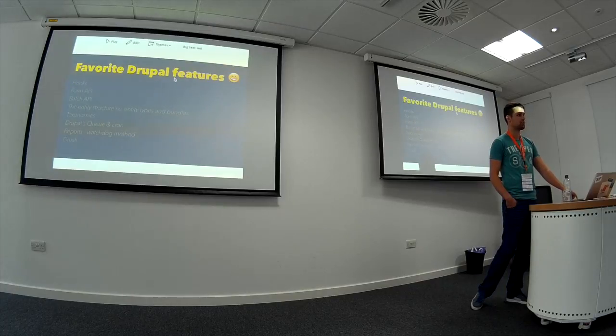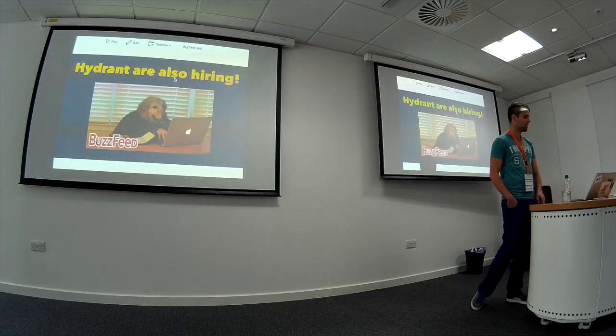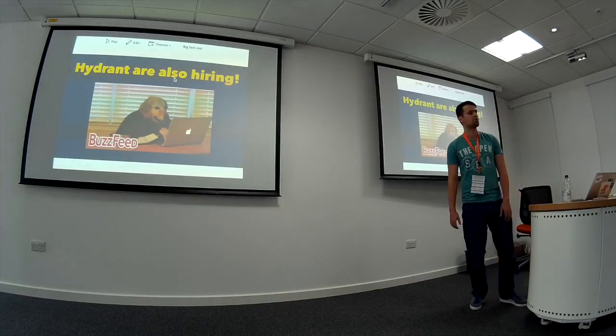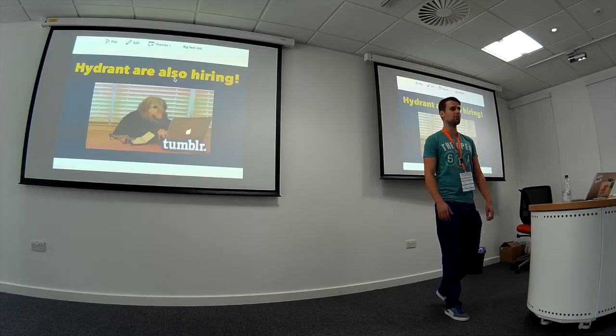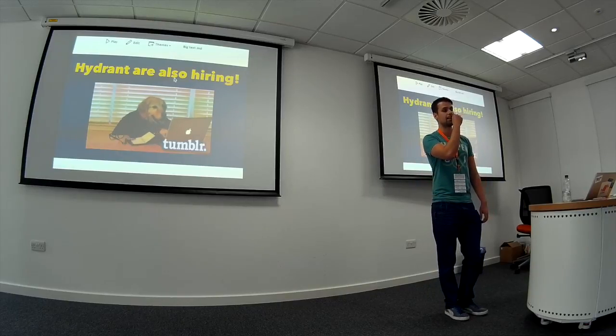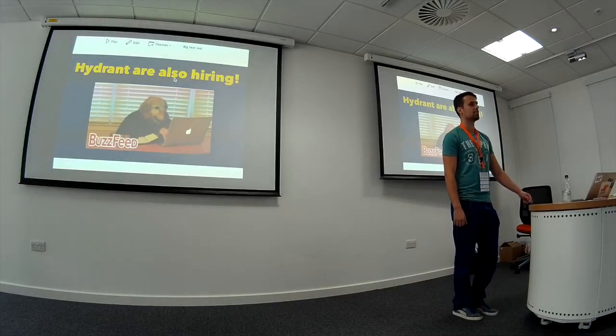Anybody else have any questions? One more thing — Hyden is hiring, so if you're interested in remote development or anything like that, come and see us and leave us your contact details.